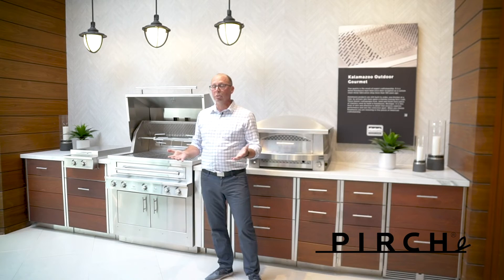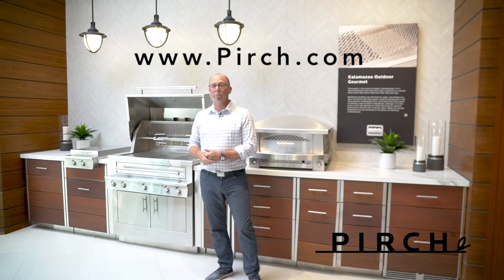If you'd like to see this stuff in person, I'd like to invite you into the store. Make an appointment online or call us up — we'd love to see you here at the store. Thank you.